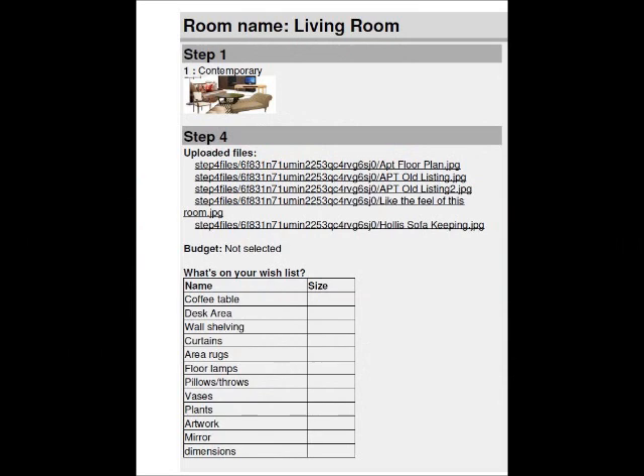She downloads some pictures and gives us a wish list, which includes a coffee table, desk area, wall shelving, curtains, and area rugs.